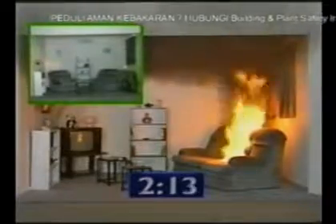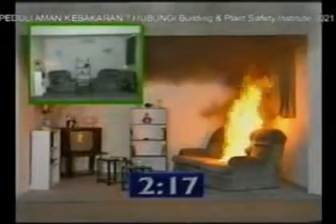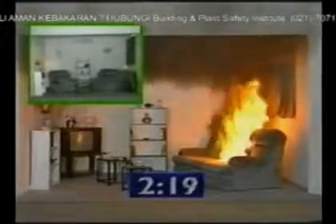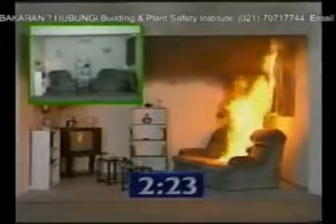AF-21, once applied, lasts a lifetime. No other product can inhibit fire on such a wide range of materials. It doesn't affect the consistency, feel or texture of materials to which it's applied.